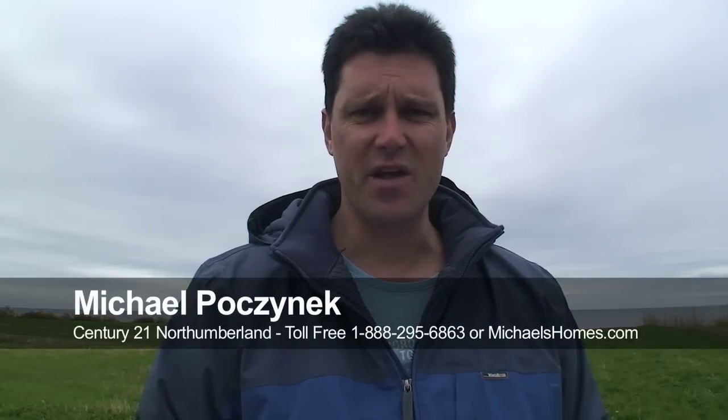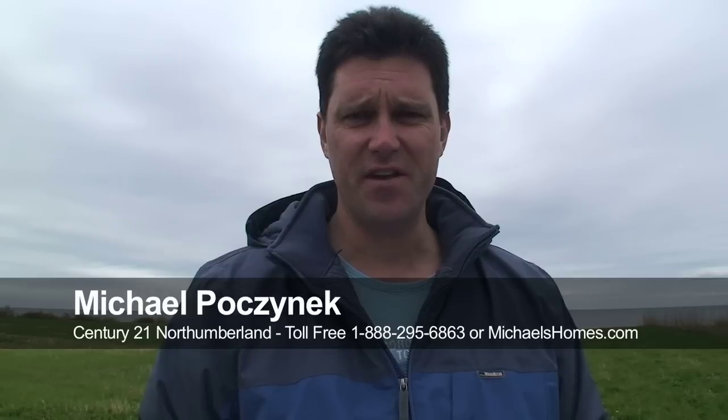Hi there, Michael Posnick here, Century 21, and today we're looking at 37 acres on the water in Cape Egmont.